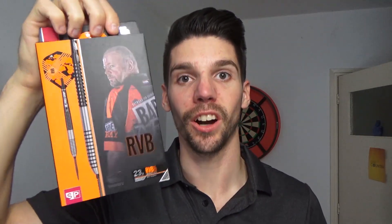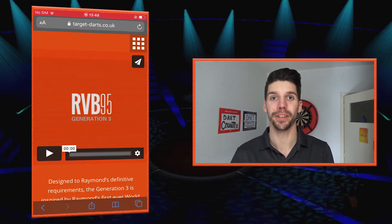The reason you probably came here is because of the giveaway. There are loads of new products from Target and I'm proud to present two sets of darts — you can win one of them. I'm gonna unpack them so you can all see how great they look. The first one is the RVB 95 Gen 3 darts, used of course by Raymond van Barneveld — please have a look at the video.